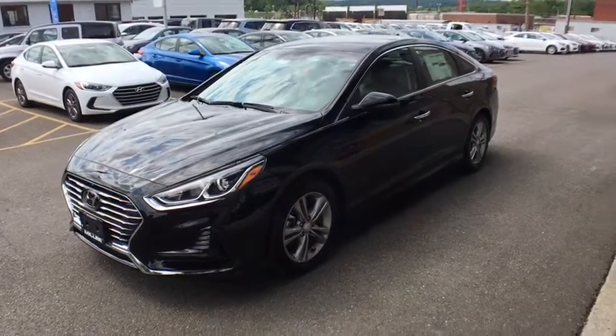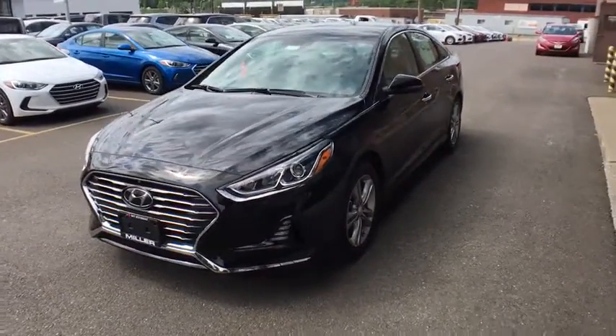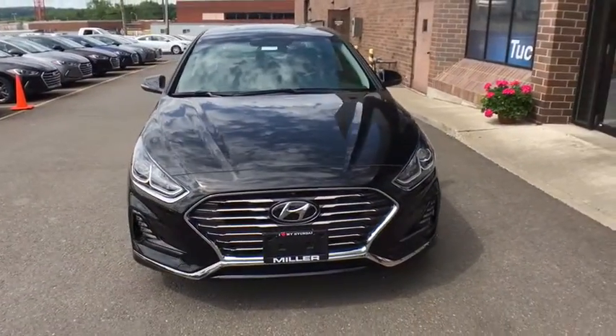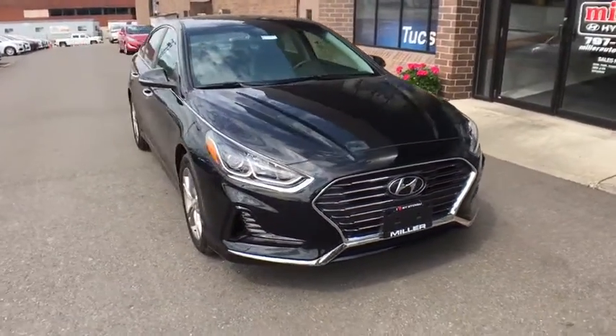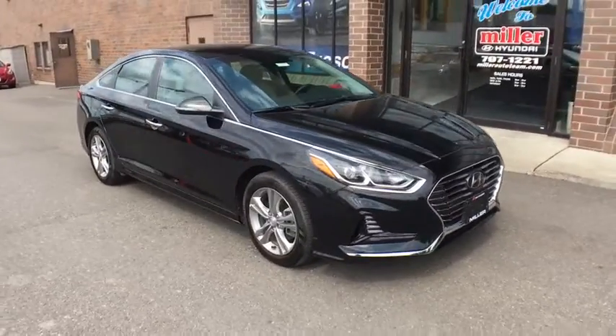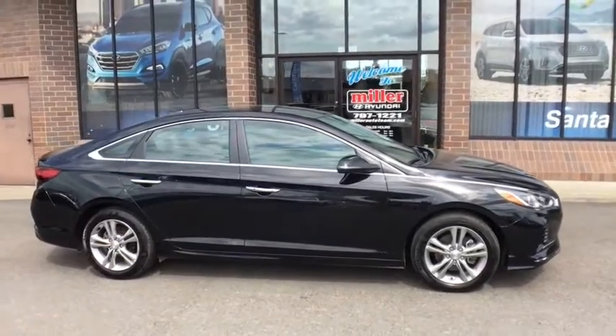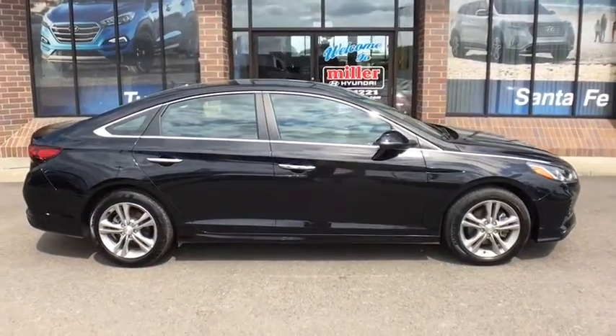The 2018 Hyundai Sonata. The Sonata has a long list of technologically advanced interior features and options that make driving safer, more convenient, and much more fun. Don't forget the exterior corrosion protection — a 14-step roto dip system that provides unmatched protection for your Sonata.